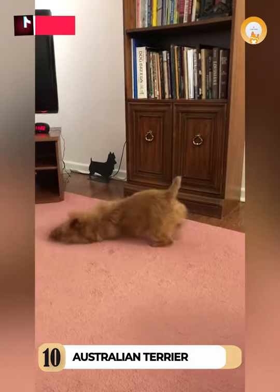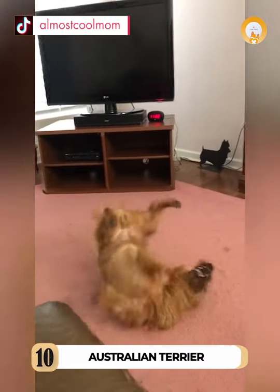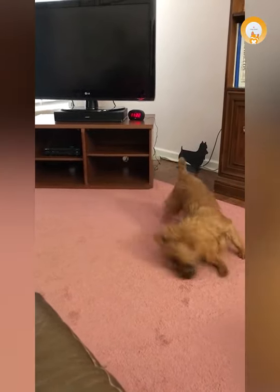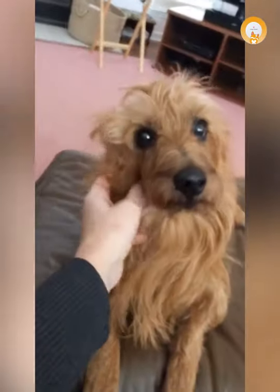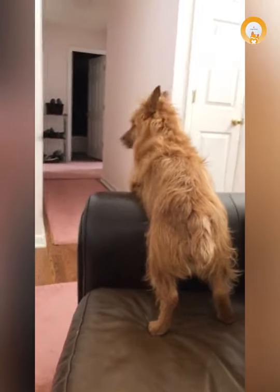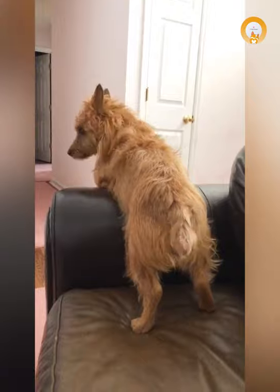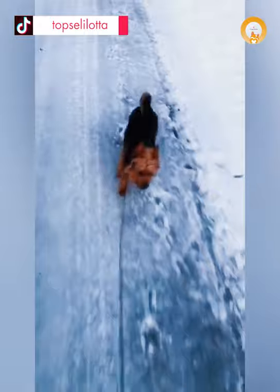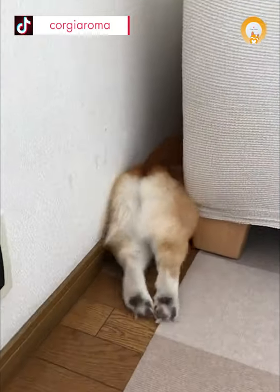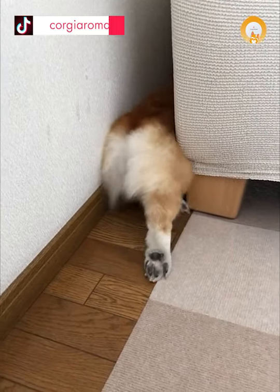10. Australian Terrier. As a member of the Terrier family, this Australian dog breed is a feisty and energetic dog packed in a petite frame. They love digging, chasing small critters, and spending most of their time with their own humans. With a long and strong body, this breed is no stranger to hard work, and owners may find it hard to control this breed's urge to have fun or become naughty. Although they have short legs, you can't deny they are super cute.